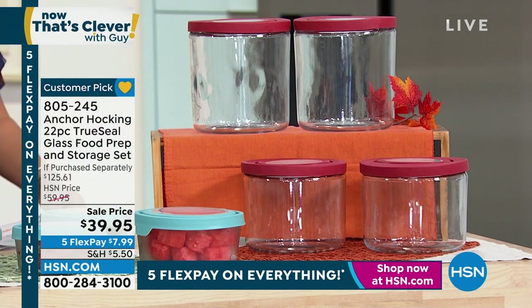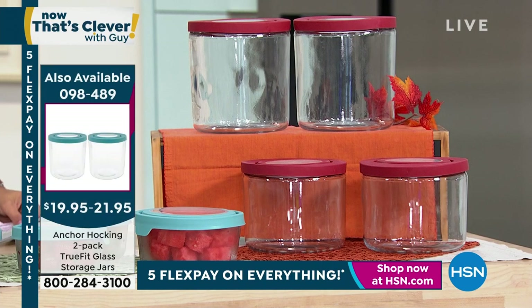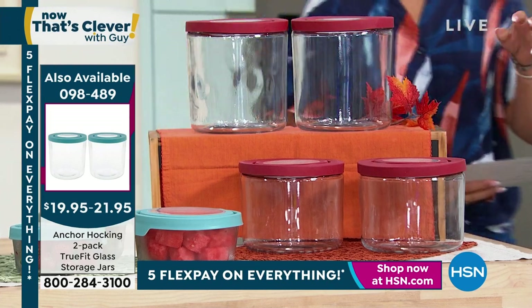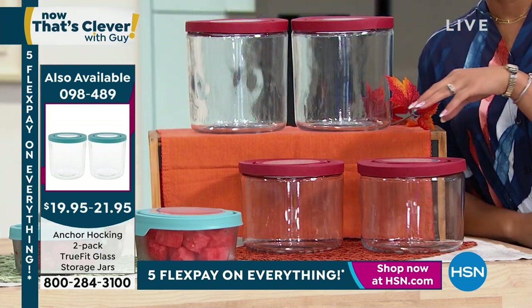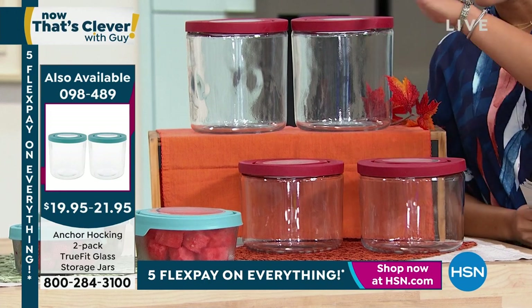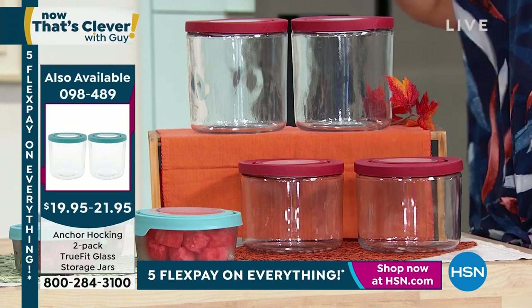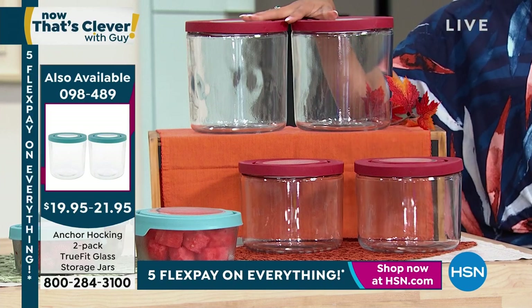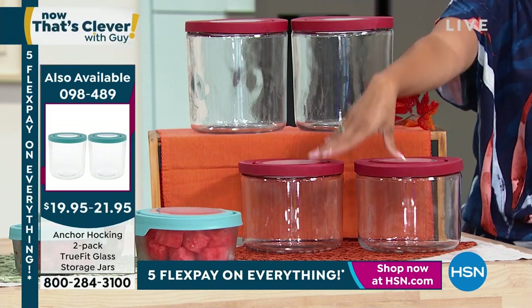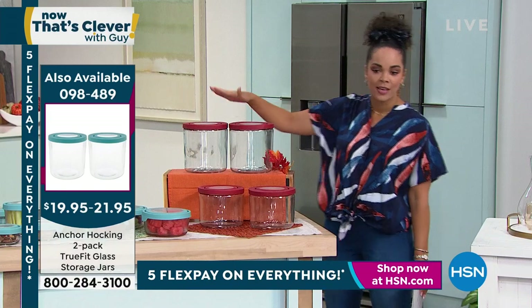For some of you who already have multiple sets and are asking how to get another full-size set — you don't have to. We actually have an opportunity to add to your collection. We have either two three-quart or two gallon stores, with lids, in red or blue. You can pick if you want two of the three quarts or two of the gallon.